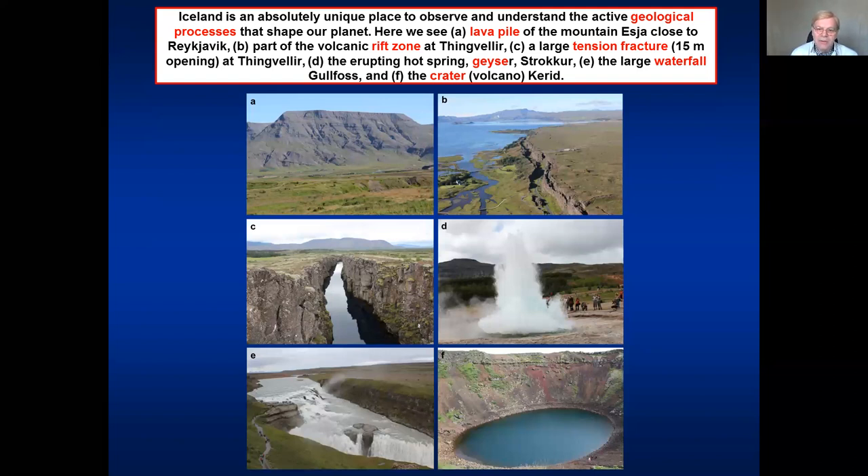Here I show you in A, B, C, D, E, F some of the things we are going to look at during these talks. In A, we have a lava pile in the mountain of Asia close to Reykjavík. In B, we have the spectacular fractures — tectonic fractures, earthquake fractures.